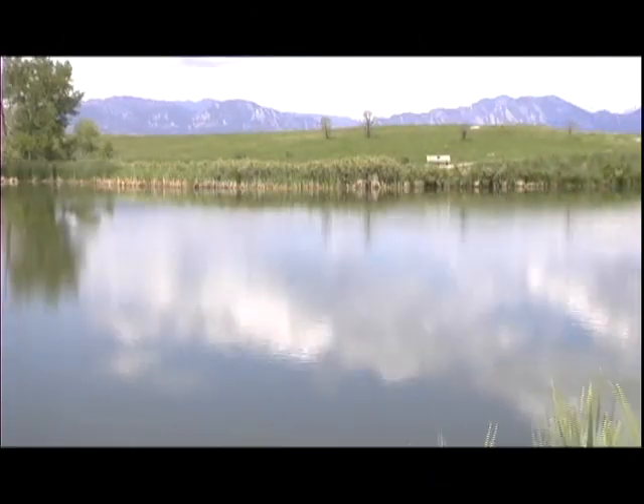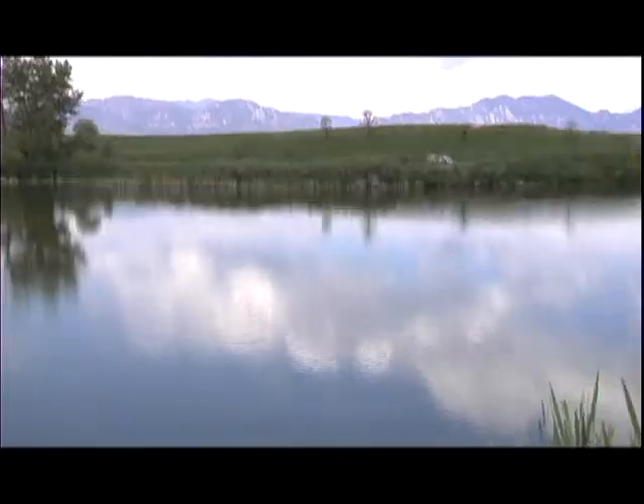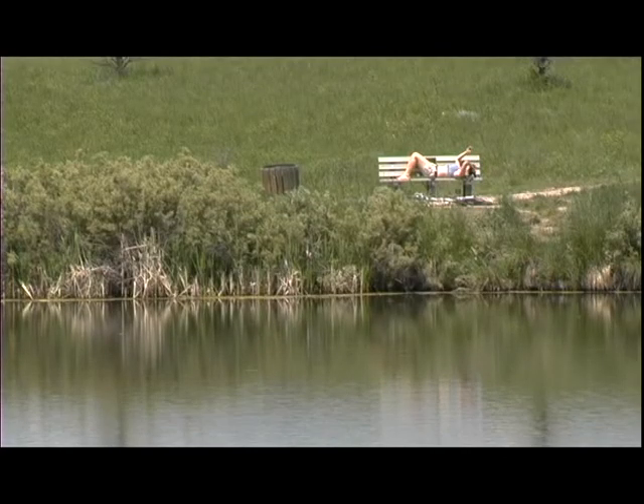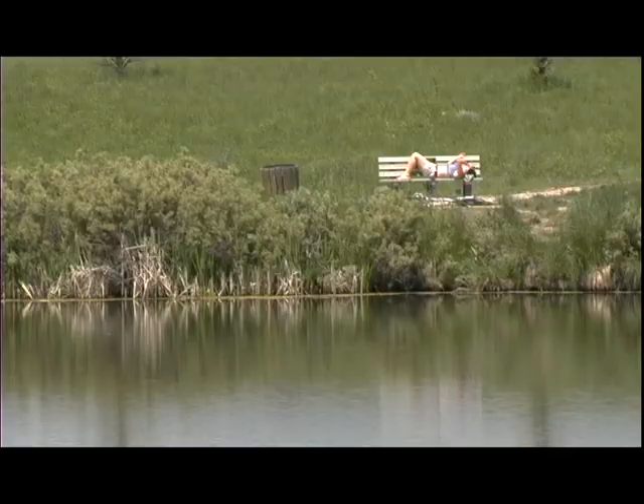The overall importance of our pond management practices is keeping the ponds beautiful in Broomfield. It just adds aesthetics and makes a wonderful setting for park users and open space users. People come and enjoy the water and the surroundings. Water adds just a special quality to all our parks and open space settings.